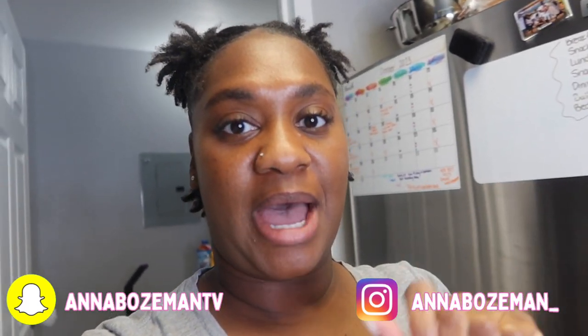What's up, you guys, welcome back to my channel, and if you're new, welcome to my channel, Anna Bosman TV. Today I'm not vlogging — I am going to be organizing my laundry closet, linen closet, whatever you want to call it.